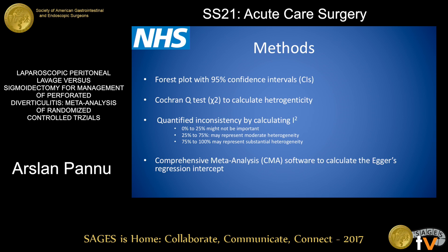Results were plotted as a forest plot with 95% confidence intervals. We used the Cochrane Q-test to calculate heterogeneity, and the I² test for inconsistency, with parameters to assess low, moderate, or high risk of heterogeneity.